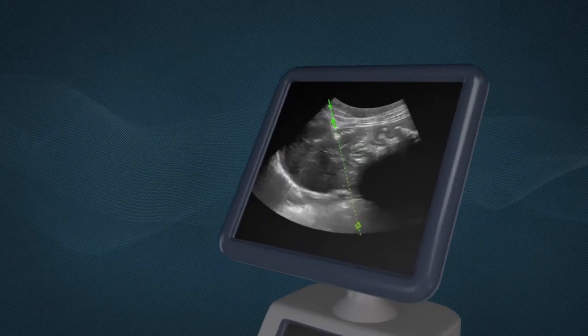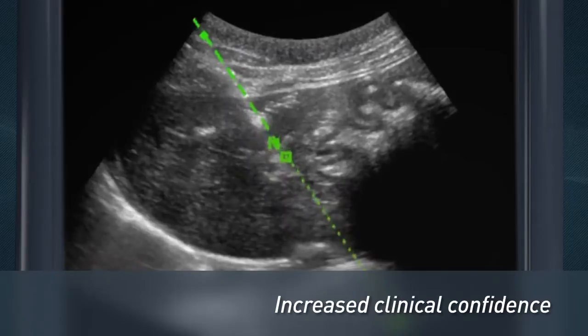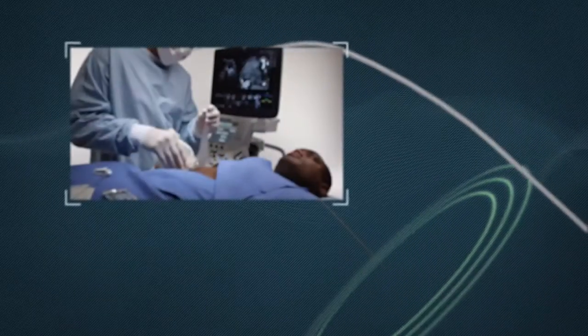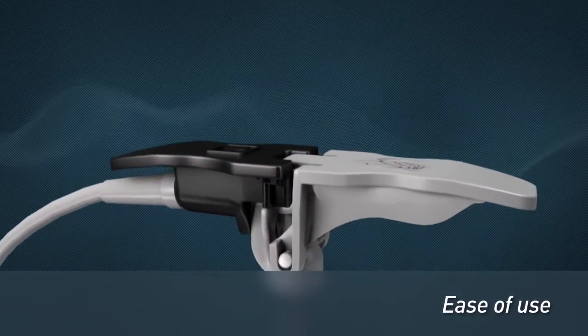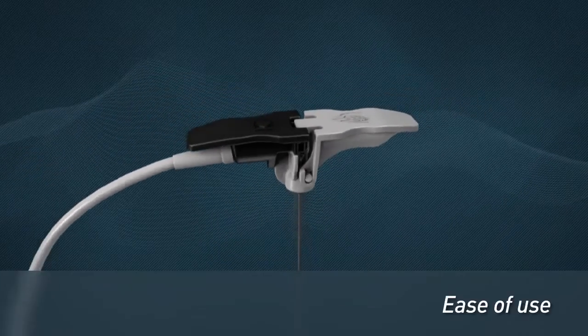This 3D anatomical roadmap serves to increase clinical confidence by helping physicians navigate through delicate tissues with greater accuracy and efficiency. E-Trax delivers the innovation of electromagnetic tracking in a system that's flexible and easy to use. Its ergonomic design allows for easy handling and combines the convenience of a freehand device with enhanced confidence.